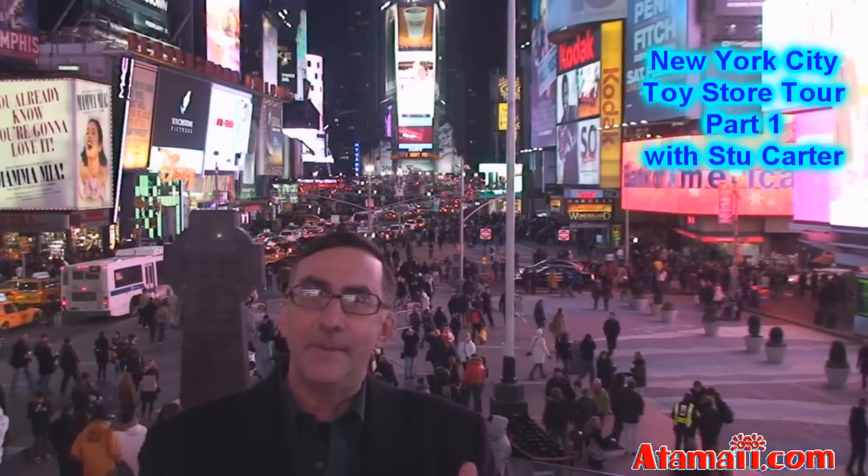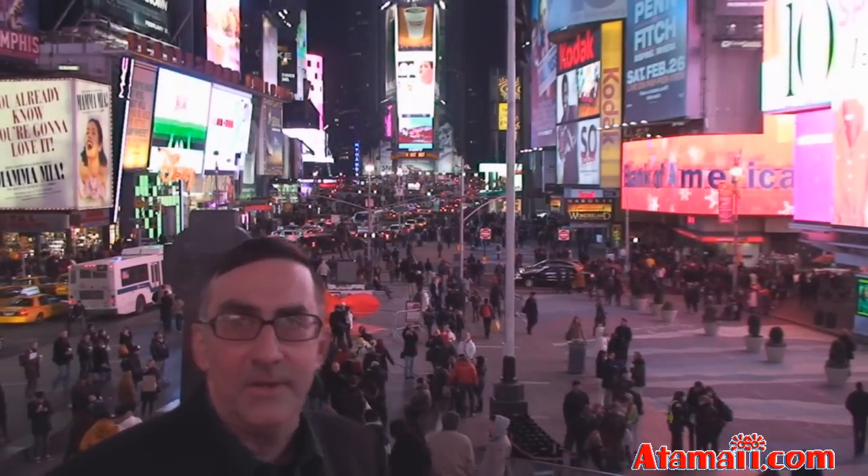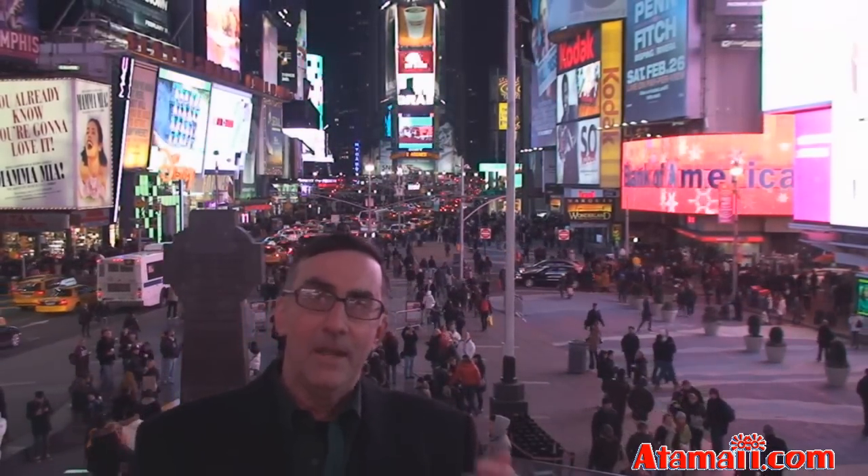Hey everybody, Stu Carter here from Atomway.com. I'm at Times Square in New York City for the annual Toy Fair. While we're here, let's have a look at some of those special toy stores you can only find in New York City. So come on, let's have a tour.